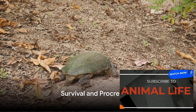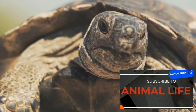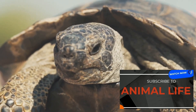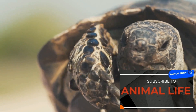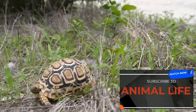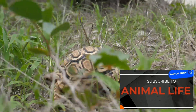Tortoises have been around for millions of years — but how do they survive and procreate? Indeed, tortoises are masters of survival. Their hard shells provide armored protection against predators, and their slow metabolism allows them to survive with minimal food and water for extended periods. This ability to endure harsh conditions has enabled tortoises to inhabit a wide range of environments across the globe.